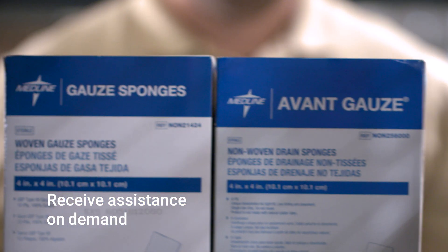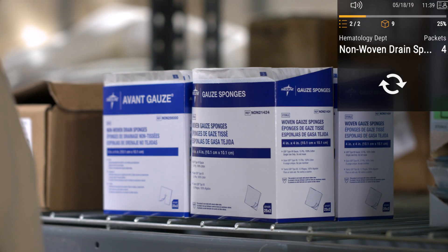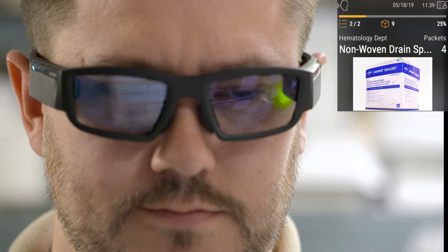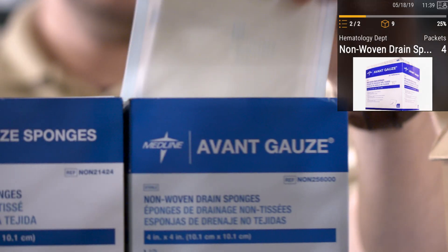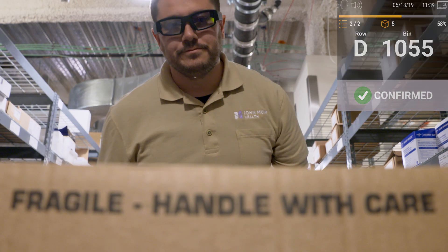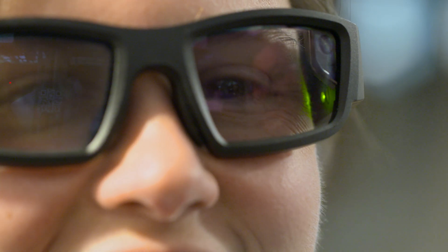Pick four packets of non-woven drain sponge. What does it look like? If you are unclear what item to pick, simply ask our on-demand assistant for a photo. Got it. With Workday augmented reality, anyone can seamlessly navigate aisles with confidence and ease.